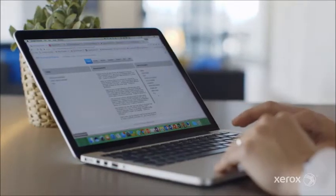By introducing the Xerox Easy Translator app, they can scan a document in one language and it would print it back out as a hard copy in the same format.